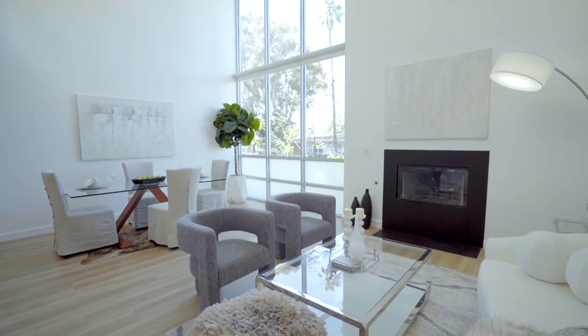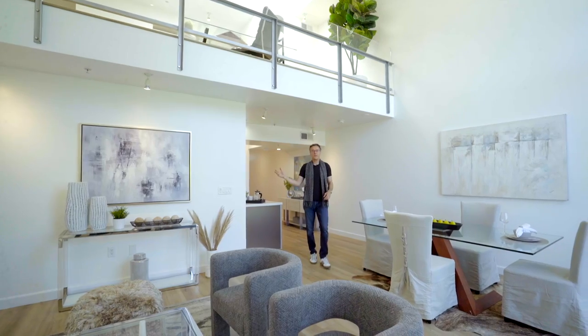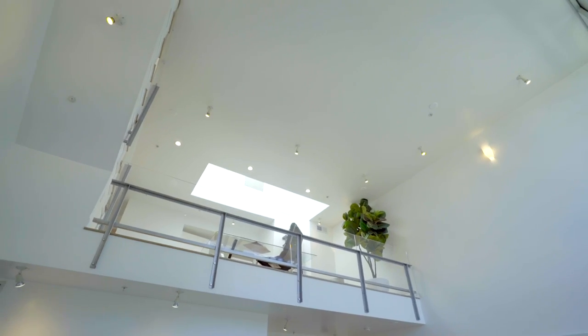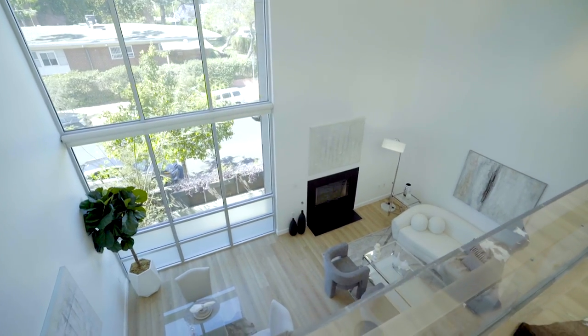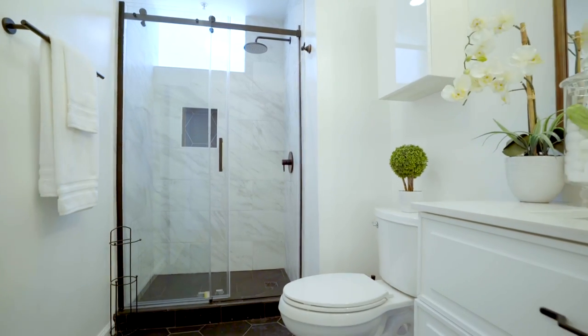At just over 1,300 square feet, this top floor two-story loft has it all. Let's take the tour. To my right, the kitchen features stainless steel appliances and stacked washer-dryer. Off the kitchen, the open concept living room and dining room features soaring 18-foot ceilings. Just down the hall on the main floor, we have the second bedroom and fully remodeled bathroom.